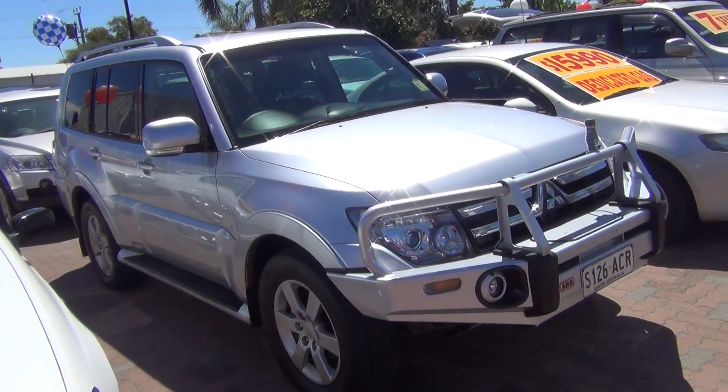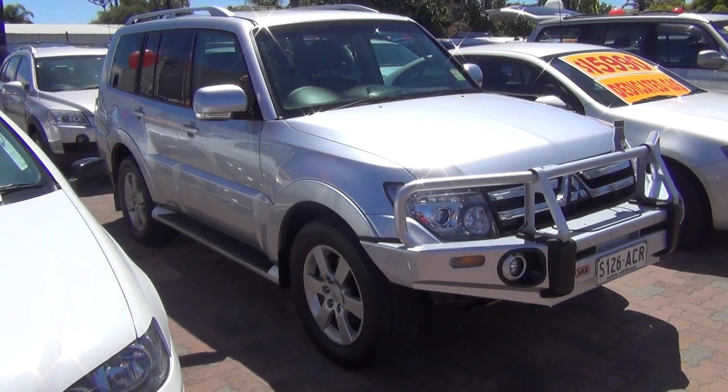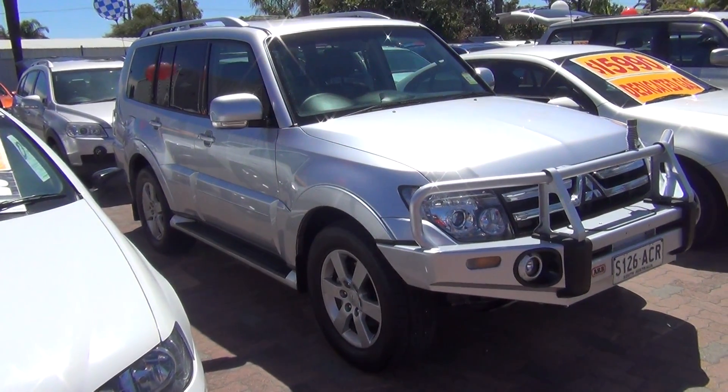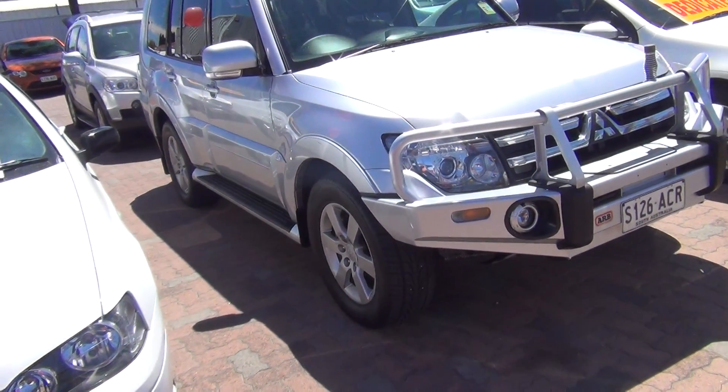Hi Jane, Mark again from Wayne Phyllis. This is the other car that I'd said I'd send you a demo about. This is another turbo diesel Pajero VRX. This one is a one local owner with about 42,000 Ks.